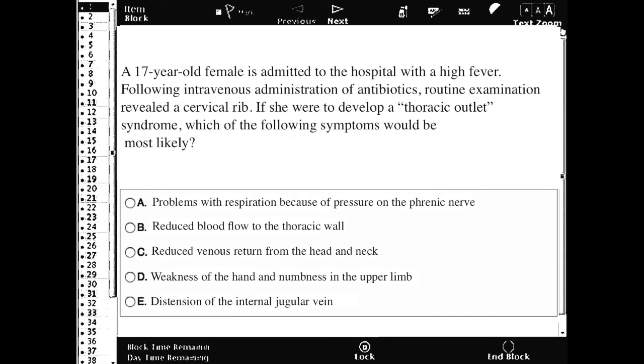If you have a 17-year-old female who's admitted to the hospital with a high fever following intravenous administration of antibiotics, and routine examination revealed a cervical rib — if she were to develop thoracic outlet syndrome, which symptoms would be the most likely?